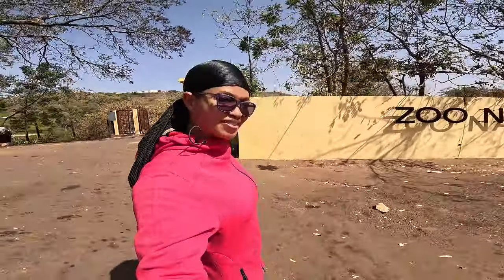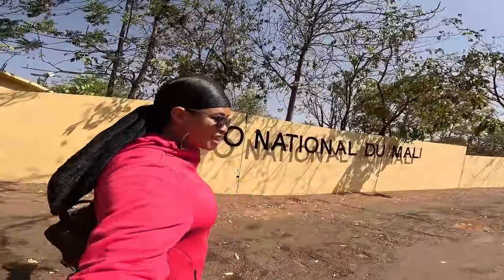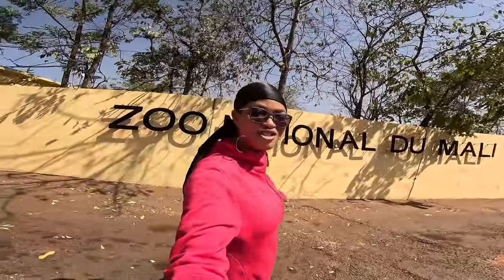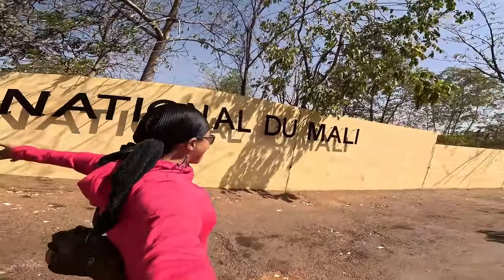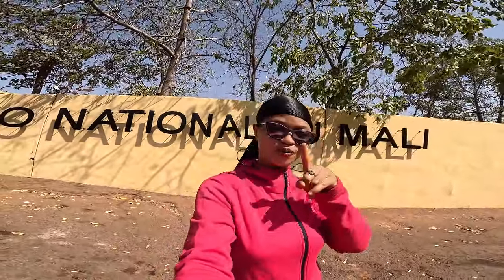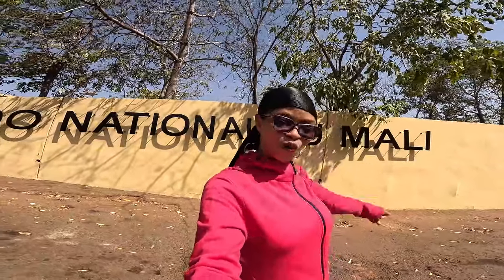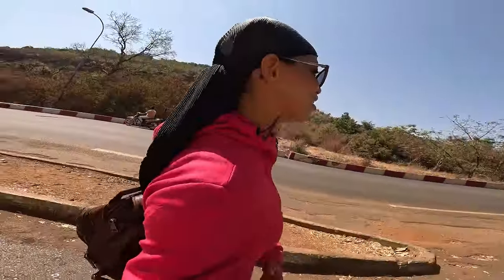Hey beautiful angels, top of the afternoon to you all! How are you all doing? I hope you're all doing fine, I'm also doing so very well. If you're new here, I'm coming at you straight from Mali, Bamako. Welcome to Mali, the cradle of civilization and the land of one people, one thing and one bone. We are at the national zoo in Mali, not too far from the national park and the museum, so come along with me.